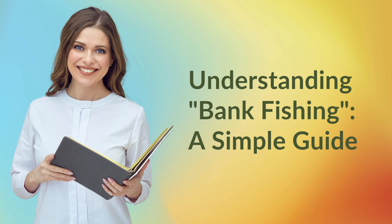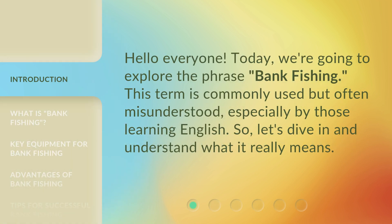Understanding Bank Fishing: A Simple Guide. Hello everyone. Today, we're going to explore the phrase 'bank fishing.' This term is commonly used but often misunderstood, especially by those learning English. So, let's dive in and understand what it really means.